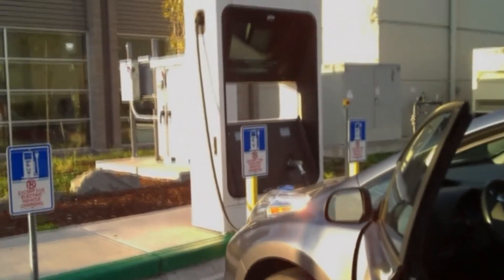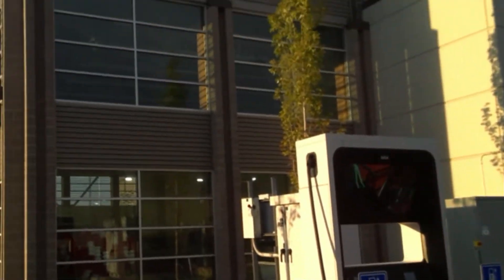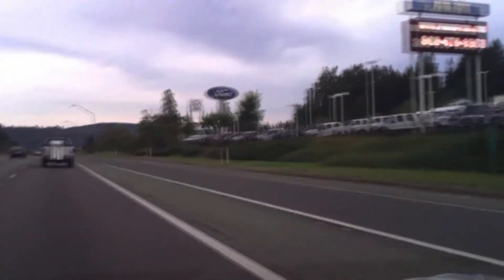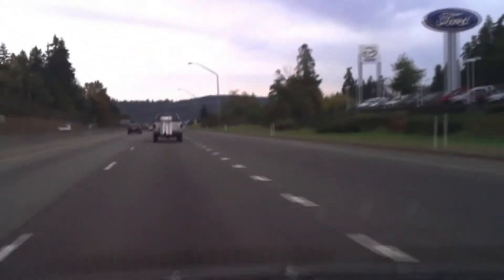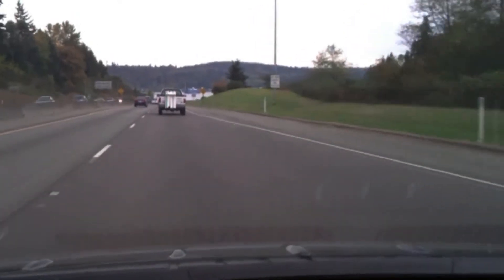Here we are at the YMCA in Silverdale. I'm pretty excited about this — it's a beautiful morning, nice day, good day. The car is running exceptionally well, thank heavens for that. We're off to Bremerton next. This place is on Randall Way. It looks like it's going to get overcast today, a big weather pattern coming in.